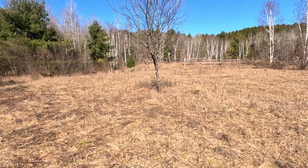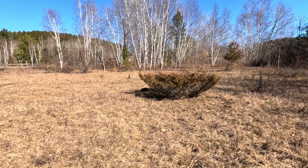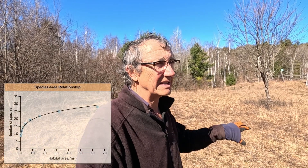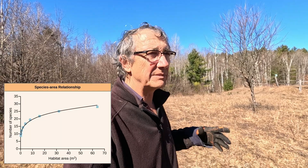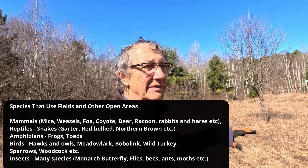White pine growth is good in some cases if you want that, but where you don't, they can fill in an area very quickly. Habitat value increases with the size of the habitat, and obviously this is a very small section of field. However, despite that, we find a nice mix of animals and plants that utilize this area.